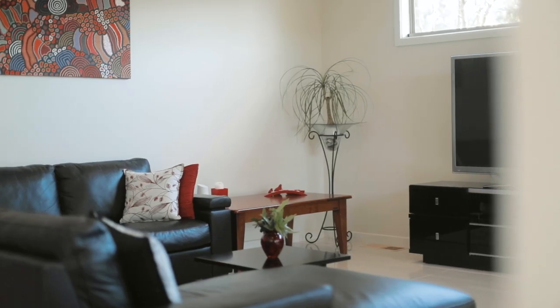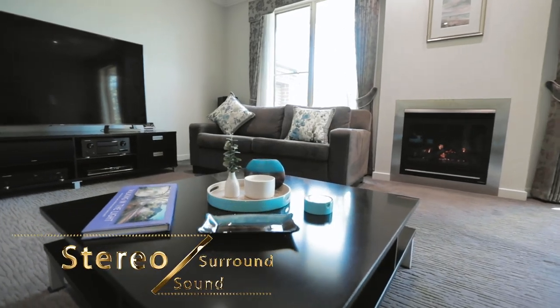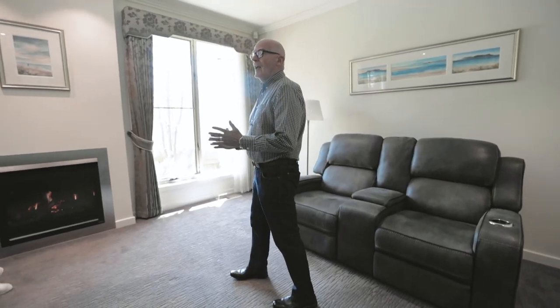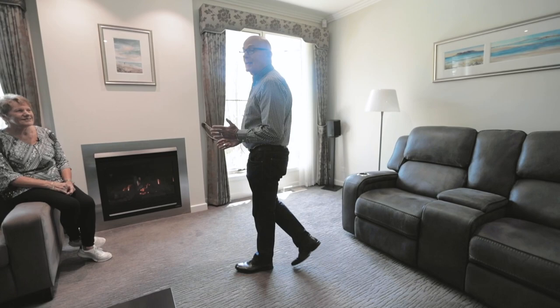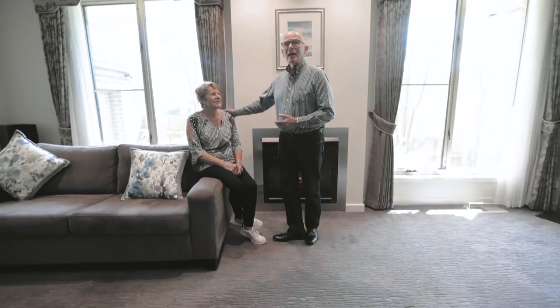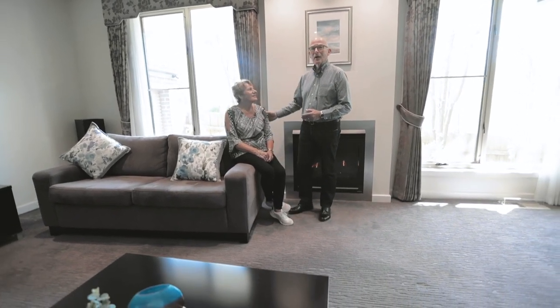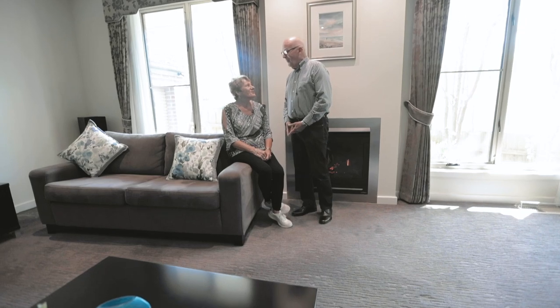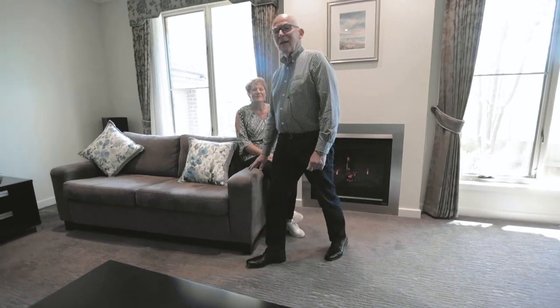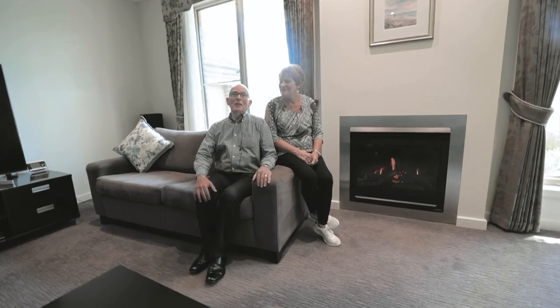We're very happy to put this house on the market. It has a lovely stereo surround sound system — we have sound in every room. It was architect designed in conjunction with us to suit the block. It's been our home for the last 11 years, but now we've decided it's time to move on, and we trust that other people will love this house as much as we have.